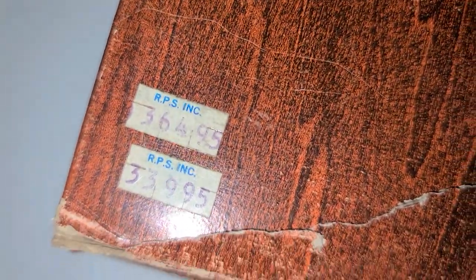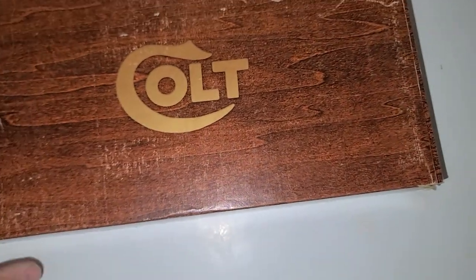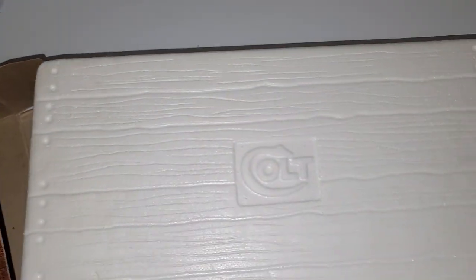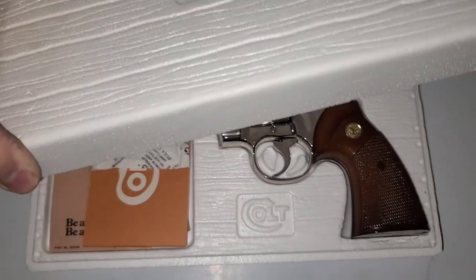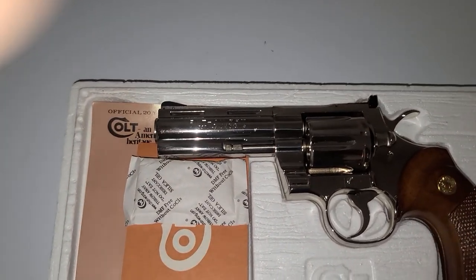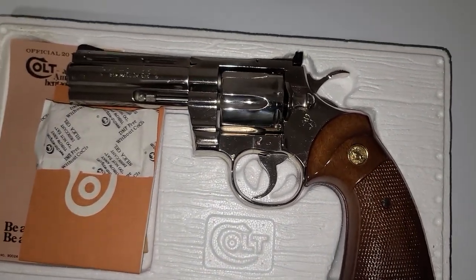You can see they still have the actual tags on it — $364.95 — and it went on sale for $339. Man, if only I could have bought this thing for that, that would have been so much easier on me. Coming in the boxes makes them very, very valuable, you guys already know. This is the four-inch — not a four-and-a-quarter — but this is a four-inch nickel-plated Colt Python, and this thing is in freaking immaculate shape as well.